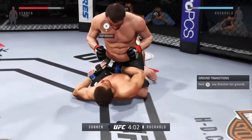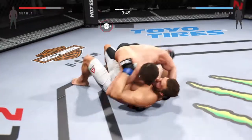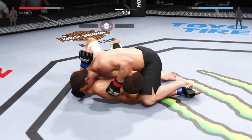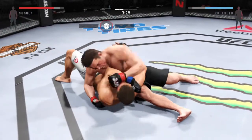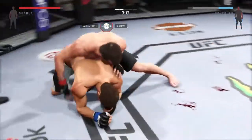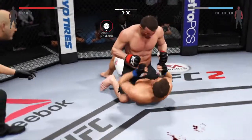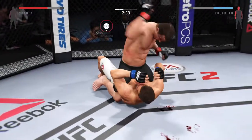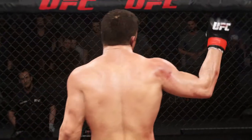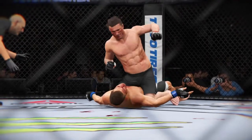Mount! Full mount! Half guard. That cut keeps getting worse and it looks nasty. Good connection by Sonnen — he's doing a great job moving and transitioning on the ground. Good defense against the hammer fist. He's taking his back now — full mount. Oh, big right hand! Big shots at the top. He's got him hurt. Oh, he's got him hurt! Chael Sonnen by knockout! He got the full mount and landed some brutal ground and pound for the KO.